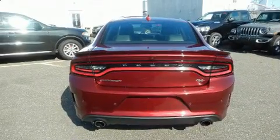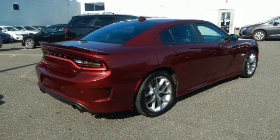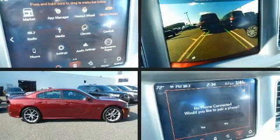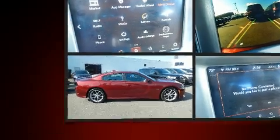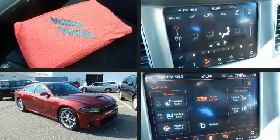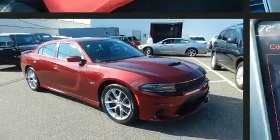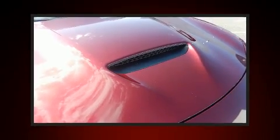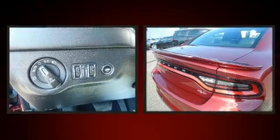Top features include cruise control, one-touch window functionality, a tachometer, variably intermittent wipers, a trip computer, and a split folding rear seat. Features such as automatic climate control and leather upholstery prove that economical transportation does not need to be sparsely equipped.